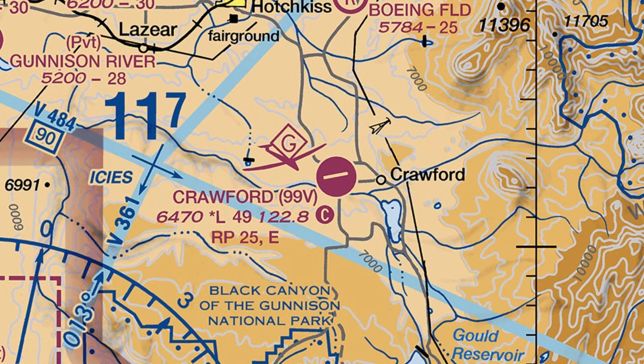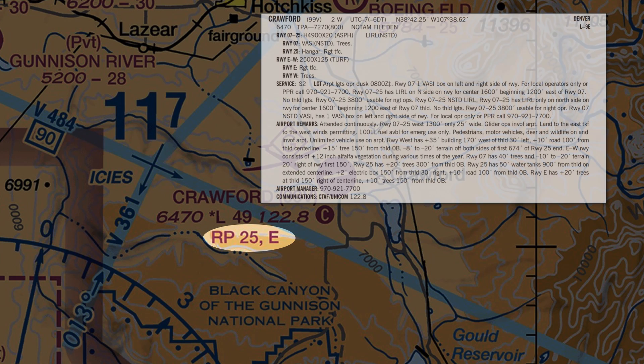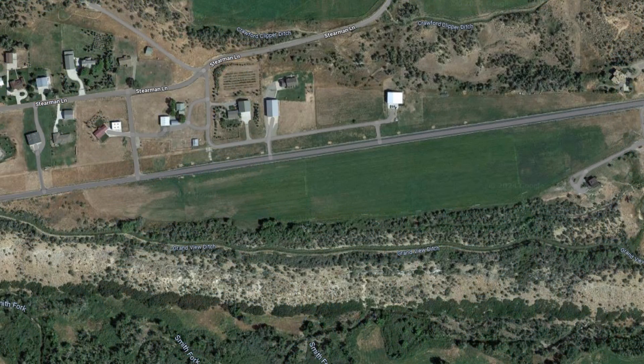When looking at the information about this airport, Niner Niner Victor, we see the note RP25, which means that runway 25 uses a right-hand pattern as opposed to the standard left. But then we see a comma followed by the letter E. If we look at the chart supplement page for this airport, we see that in addition to runway 25, there's an east-west runway, a turf strip used for gliders. So this east-facing runway is also using right pattern, which keeps aircraft away from the higher terrain south of the airport.